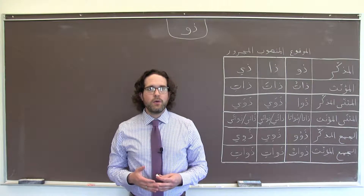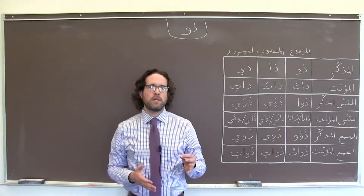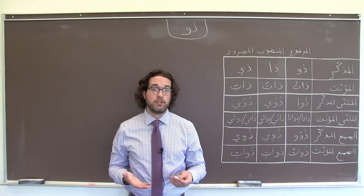مرحبا. Right now we're going to talk about ذو, which is a word in Arabic that we can use in formal contexts to talk about possession.